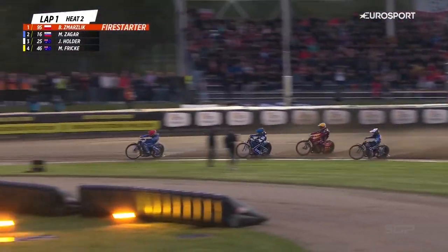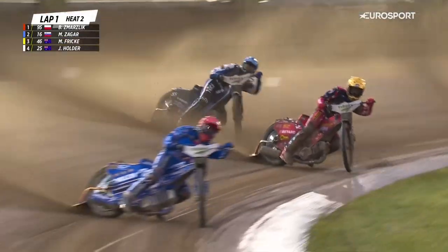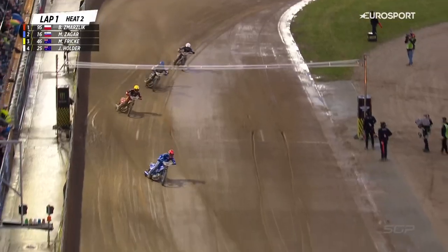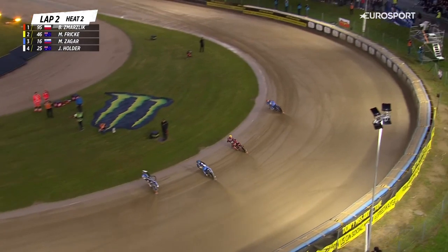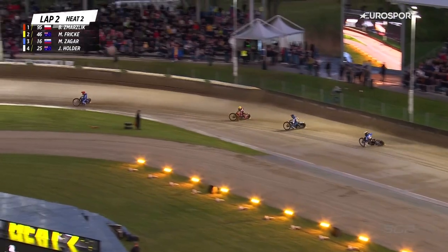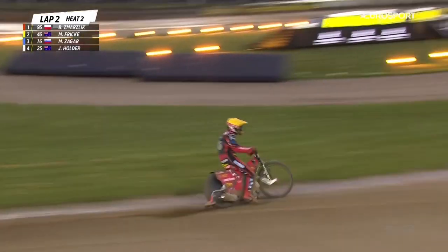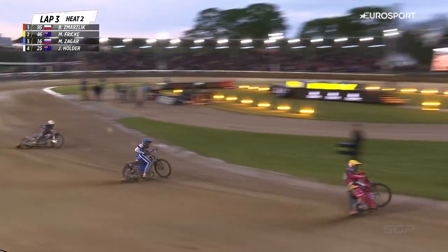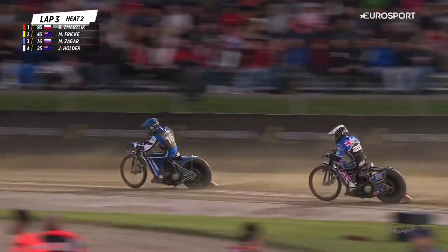Zegar follows him through. Frick's done very well down the inside and the back straight, charges underneath. Zegar forces his way into second place — an opportunist move there from the Australian, smart stuff from him. It was level going to the first turn but the inside run proved to be decisive. Absolutely nothing in it for all four riders on the way to the corner. But Max Frick really generating a lot of speed as he came off turn two on the first lap, roared up the inside of Matej Zegar.